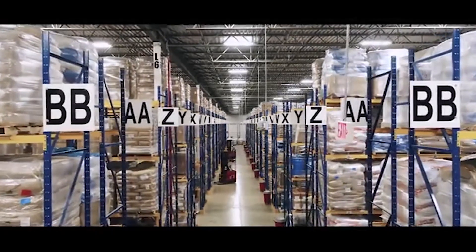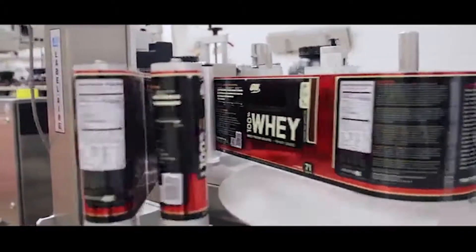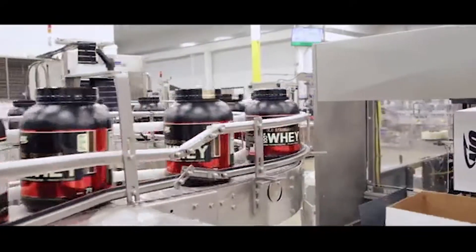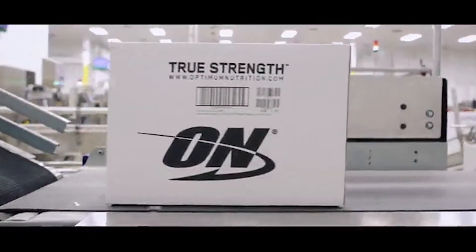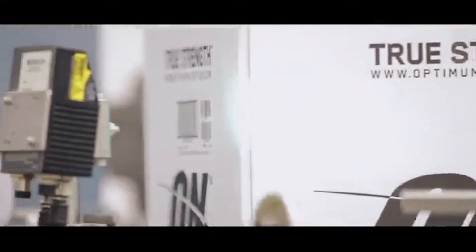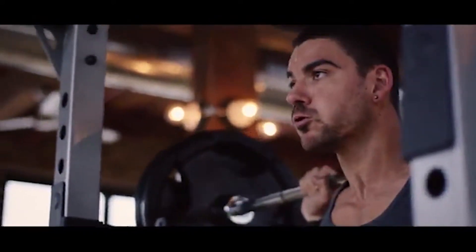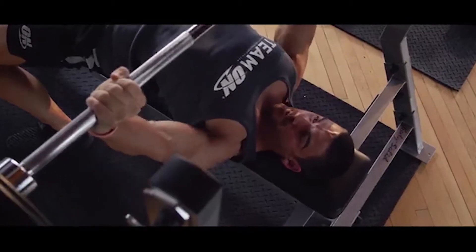At Optimum Nutrition, they partner with their consumers and won't compromise on taste or quality. You are getting consistent, best-in-class taste and quality, and their commitment that the product will deliver on everything it promises. Optimum Nutrition is a brand synonymous with integrity, having been around for 30-plus years and building a strong relationship with its consumers. It's a brand that fitness professionals feel comfortable recommending to their clients.